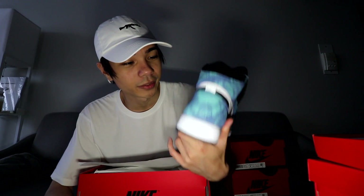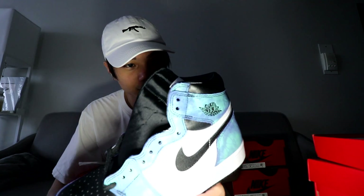They're cool I guess — the leather is pretty soft. Honestly this kind of looks like a GR colorway; it just doesn't give me that expensive, premium feel. It looks like a kid's shoe.